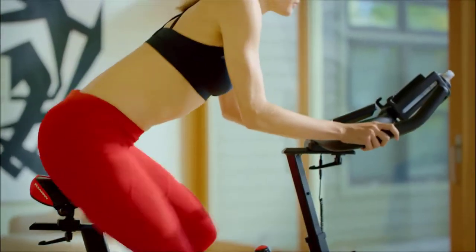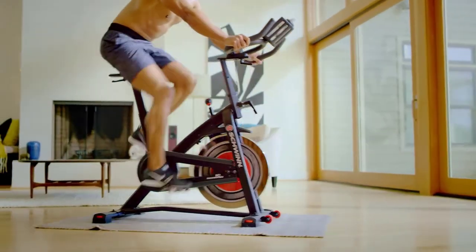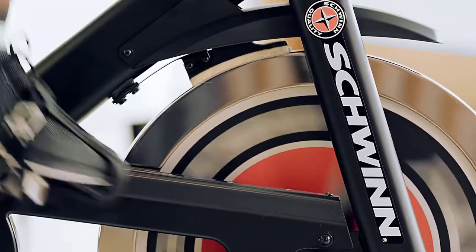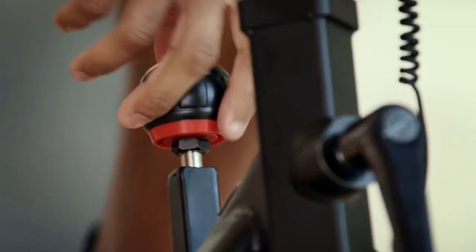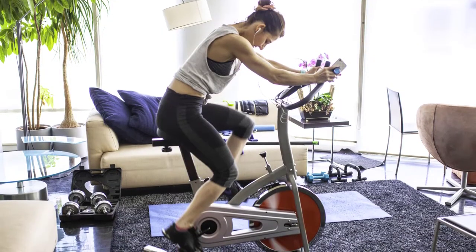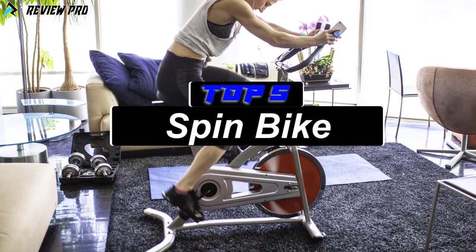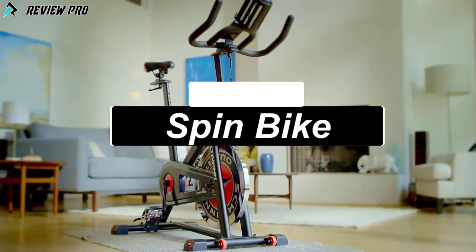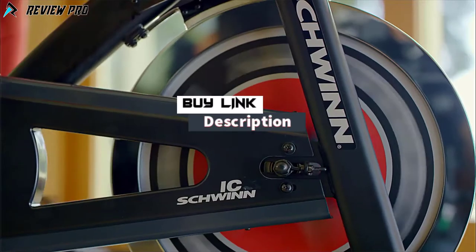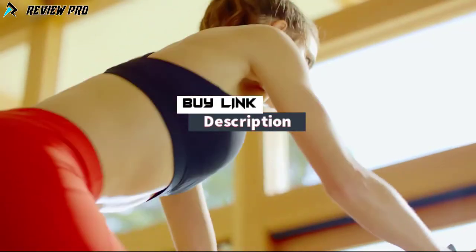Cycling is considered one of the best cardio exercises for overweight people, as it doesn't put much strain on your joints, which is not the case with running. If you wish to go cycling indoors, the best solution is to use a spin bike. The spin bike features a giant wheel, usually in the front, separated from the pedals, that provides resistance and momentum to mirror the experience of riding a bike outdoors. In this video, we will break down the top five best spin bikes in 2021. To see the price and more information, please click the link in the description box below.